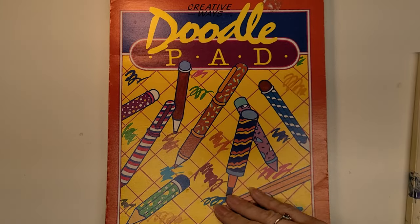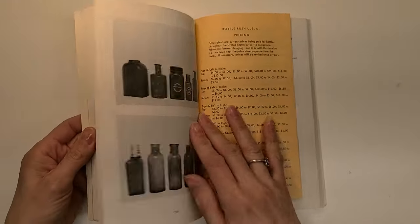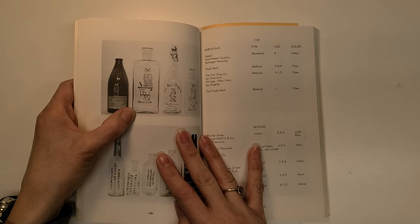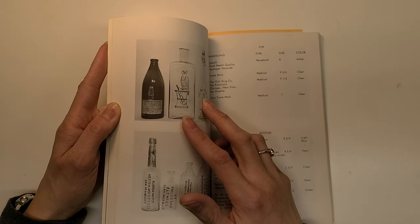That's all my stuff minus the books — now we're going into the book section. This was 50 cents — it's a doodle pad from 1987 for pencil, chalk, and crayon. It feels similar to construction paper or newspaper, and it already has a nice golden-yellow edge. I also picked up this Bottle Rush USA book for $2.50. I loved it because it has all kinds of different bottles and tells you what they were used for — including medical bottles with size and color information. This will be fun to use in junk journals.